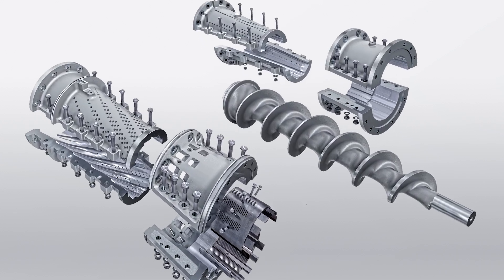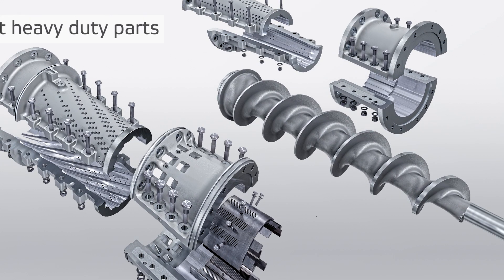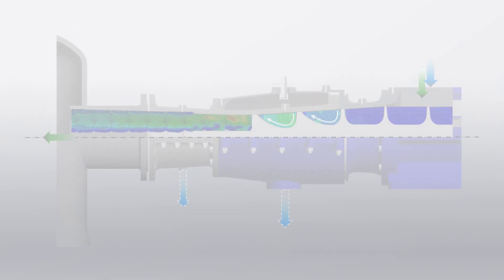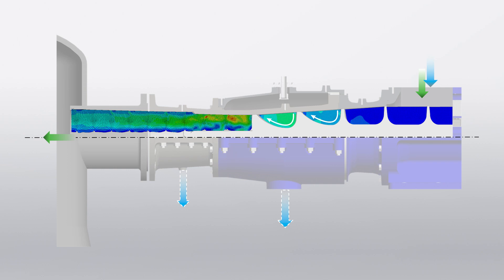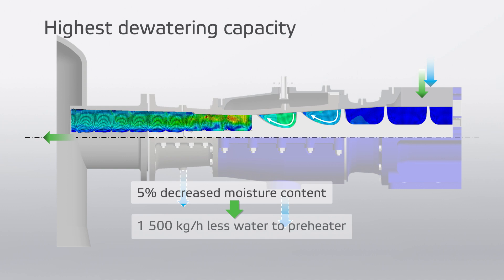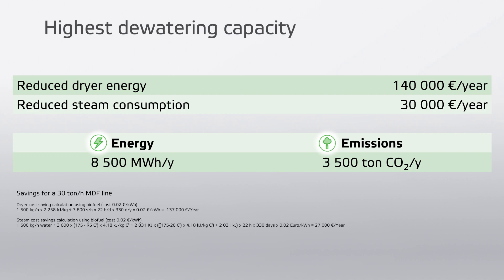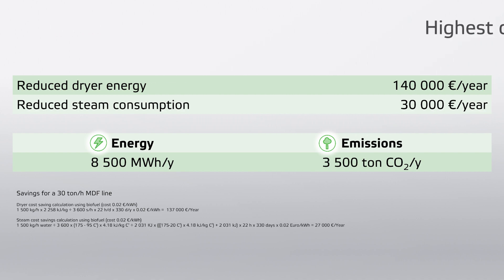Valmet plug screw feeders are made of cast heavy duty parts to ensure the longest possible lifetime and reliability. Extensive live trials and computer simulations in our fiber technology center have been key success factors in developing plug screw feeders with the highest dewatering capacity in the industry. For a production of 30 tons per hour, by removing 5% more water than any competitor feeder, you will save 170,000 euros per year.